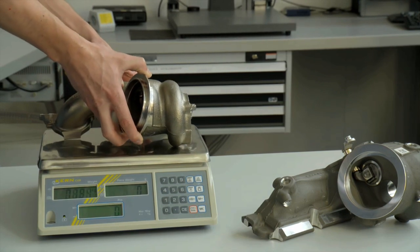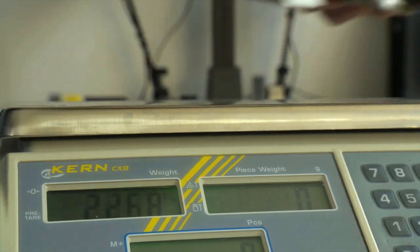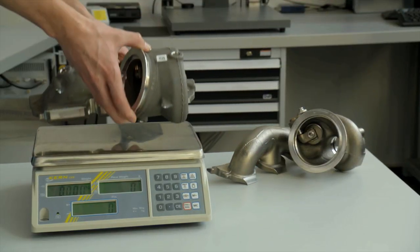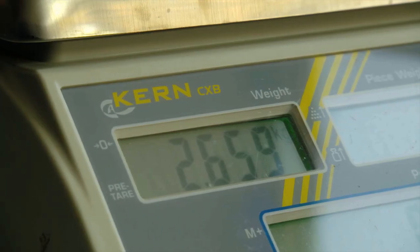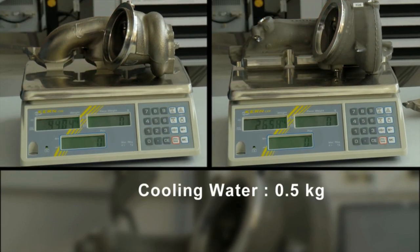Aluminium also brings advantages in terms of weight. Conventional turbine housings made of steel weigh a good 4.4 kilograms. The new housing is around 1.7 kilograms lighter. Even taking into account the weight of the cooling water, the aluminium housing is still 1.2 kilograms lighter than its steel counterpart.